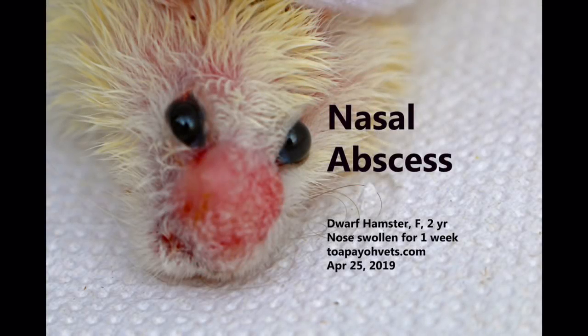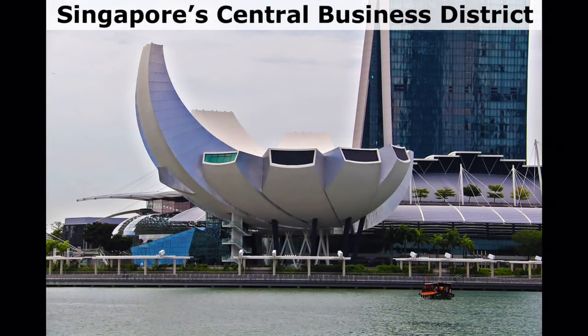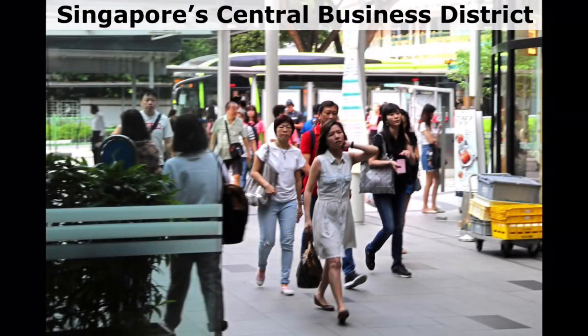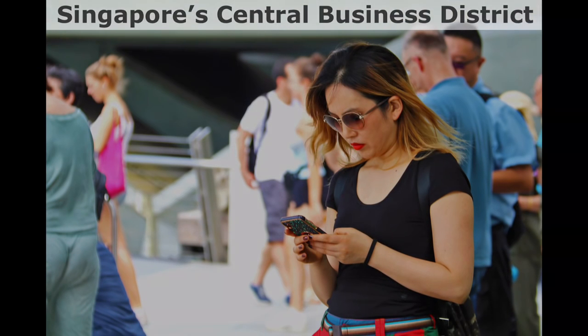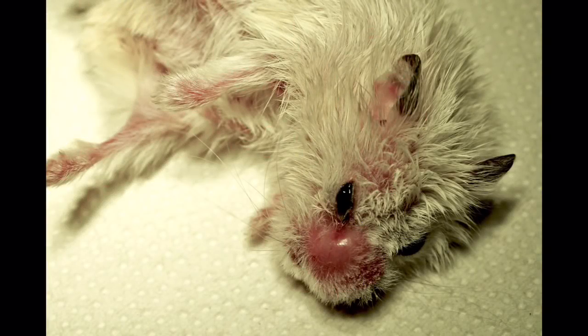The nose developed a small red lump initially, the gentleman said. Now it is a large swelling. Is it a tumour? This two-year-old female dwarf hamster is the gentleman's beloved pet in Singapore. The owner works hard in the financial district. The hamster was always full of energy, greeting the owner when he comes home from work. She had not been sick until now. As dwarf hamsters live up to 2.5 to 3 years, she is considered old. With old age, tumours may develop.